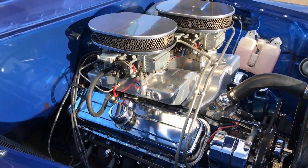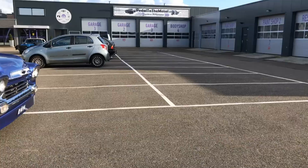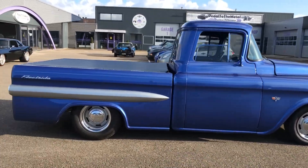But more importantly, this truck also runs and drives great. Really, this truck is ready to be driven for many, many more miles. If you want something special, well, this might be it.